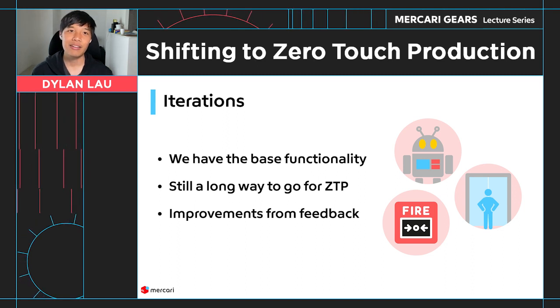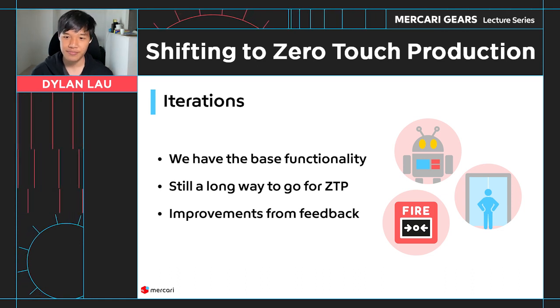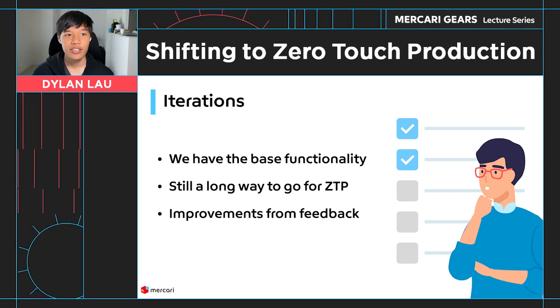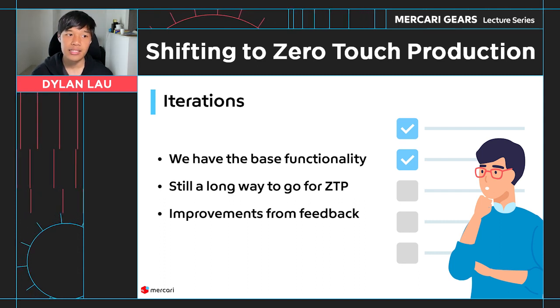However, we still have a very long way to go to reach the desired state of zero-touch production. In zero-touch production, we require all changes in production to be done by automation, safe proxies, or an audited break glass system.